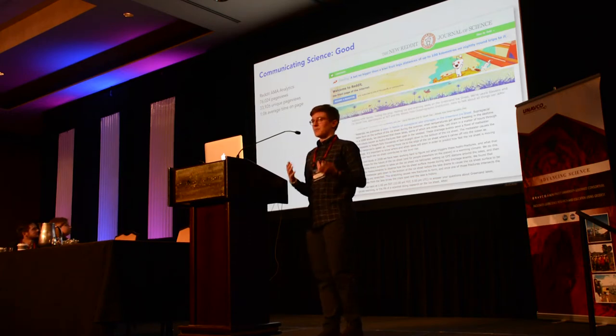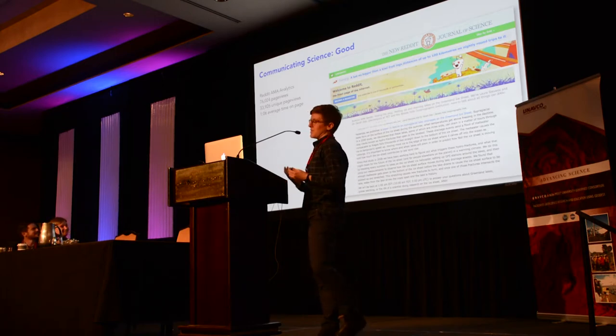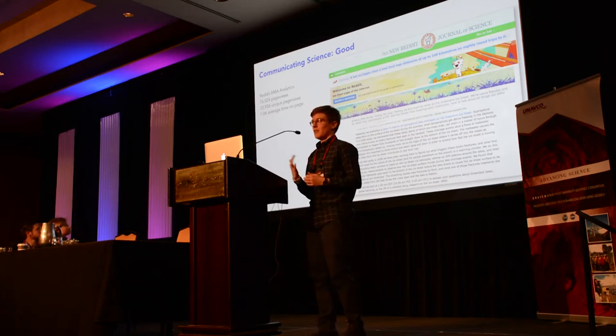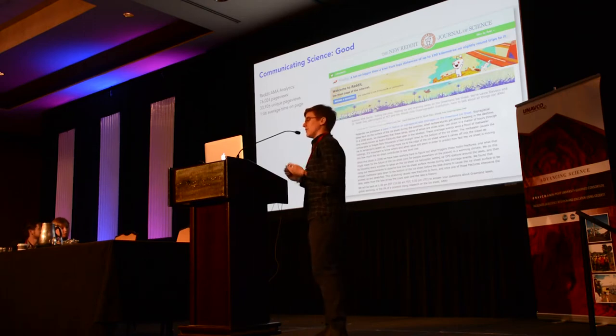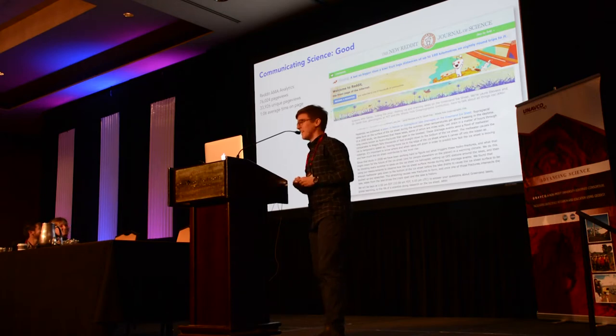Another thing I like to do is talk to people online. A lot of the world is connected to the internet, so you can reach pretty much every corner of the globe. One thing we did with this paper was a Reddit Ask Me Anything — a set amount of time where you make yourself available to answer questions in real time on the Reddit Journal of Science, which has incredible reach. During the two hours that we were answering questions at a pub in Woods Hole, we had 76,000 page views, about 34,000 of which were unique. That's definitely more people than the number of glaciologists on the planet.